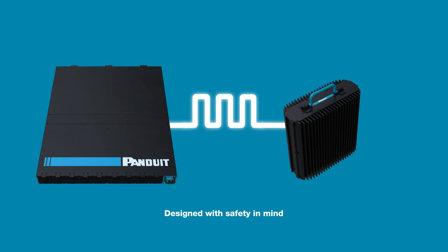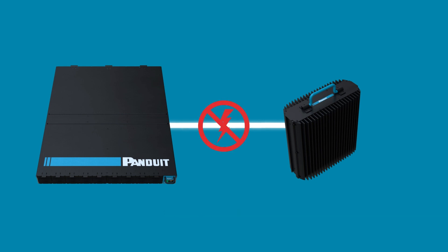Panduit FMPS has built-in fault detection redundancy. If a fault occurs, the system will detect it and stop power transmission within milliseconds.